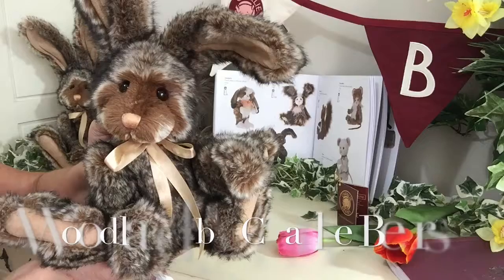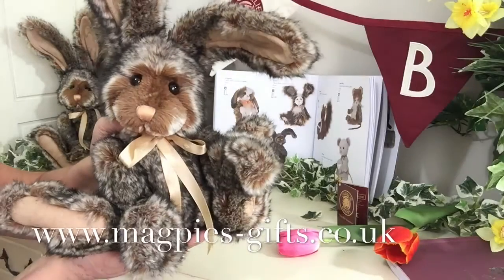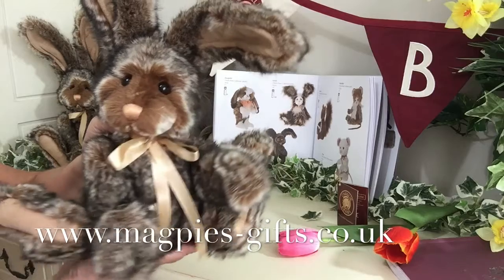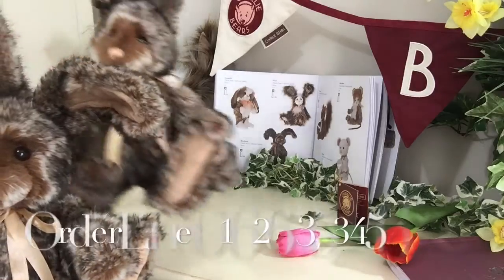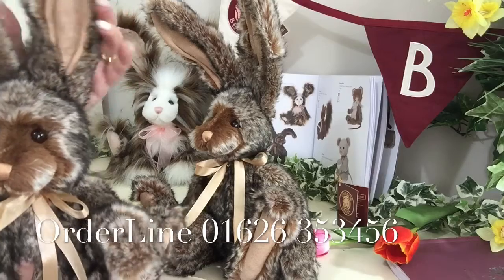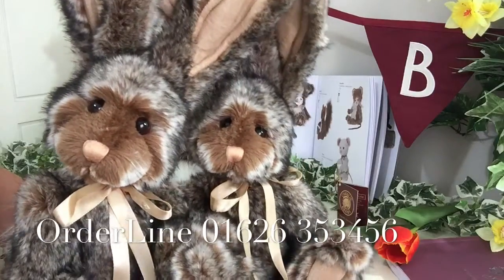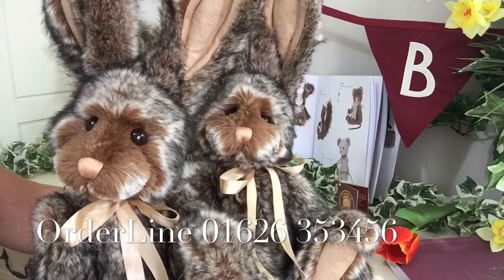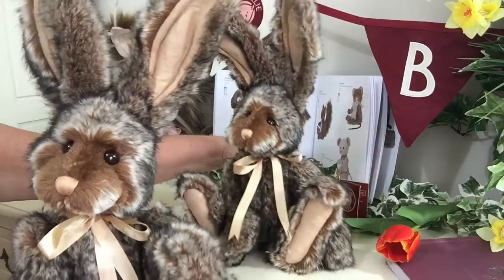This is Woodland, and if you'd like to get hold of one please visit my website www.magpies-gifts.co.uk. Before I go, I want to show you another Woodland — as we know, Charlie Bears have personality, and no two Woodlands will ever be the same. Look how different these two Woodlands are! Anyway, I'd love to hear from you, so thanks for watching and bye for now.